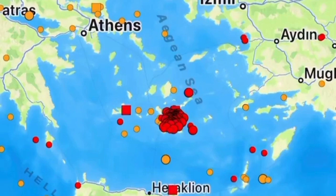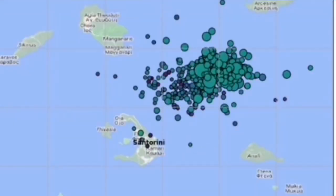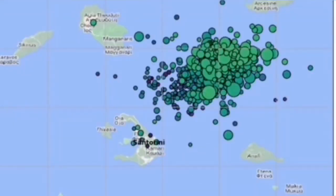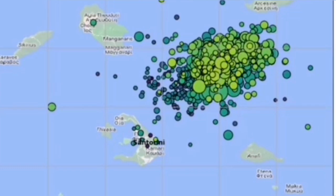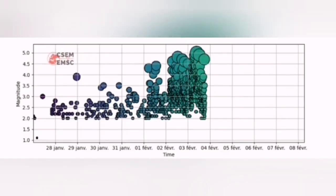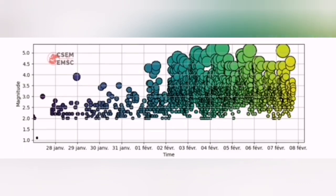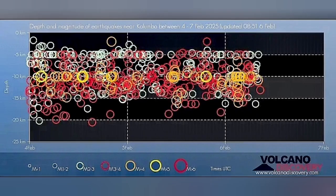The African plate is moving northward. We had earthquakes in this area. What is interesting is that these earthquakes are concentrated to the north of the well-known Santorini volcano, which has erupted 4,000 years ago. And this area that is now the center of the earthquakes — you will see the swarm here, the magnitude of them, and here the depth of them — is related to what we call the Colombo active field of volcanoes.